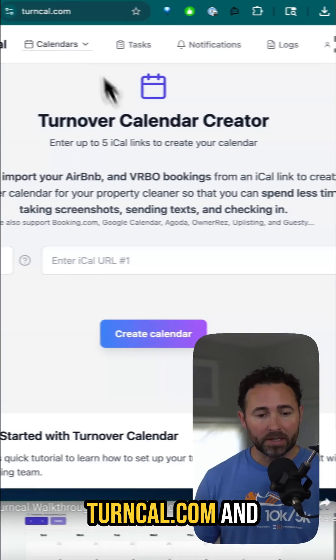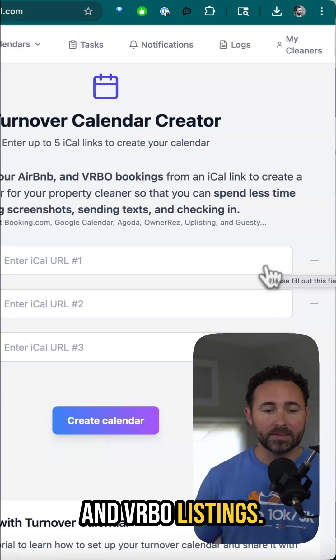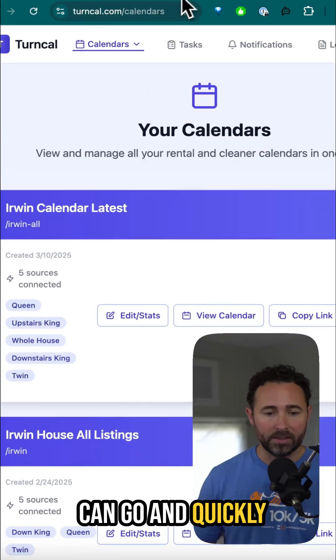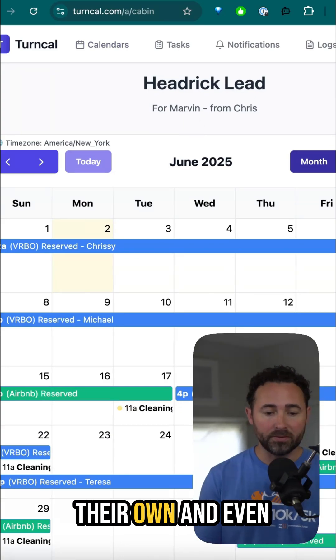What I did is I went to turncal.com and added a bunch of iCalendar links from my Airbnb and VRBO listings. Once I do that, those show up as individual calendars which I can quickly view and send this link to my cleaners so they can monitor it on their own.